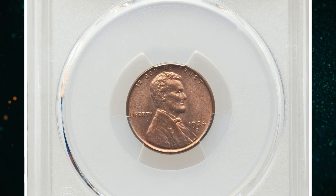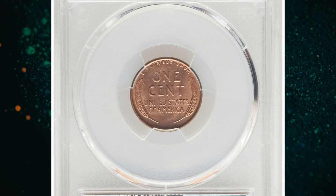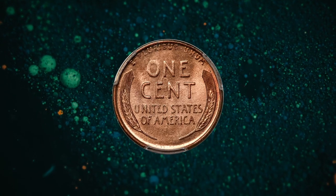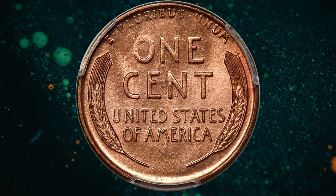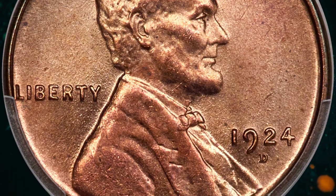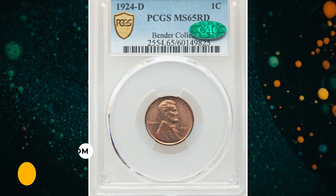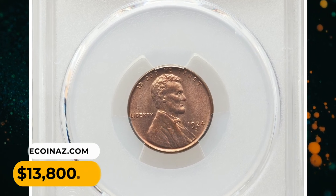Number 5: 1924-D Lincoln cent in MS65 Red condition. According to Heritage, ten years removed from producing less than 1.2 million Lincoln cents in 1914, the Denver Mint again accomplished a meager total of 2.5 million pieces in 1924. The 1924-D serves as a popular semi-key that commands a substantial premium even in lower grades. All mint state coins are scarce regardless of color, while fully red examples represent the cream of the crop. It was sold for $13,800.